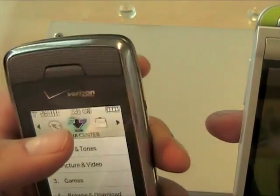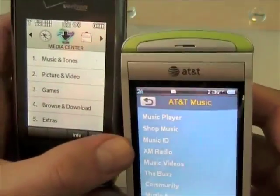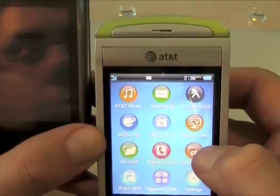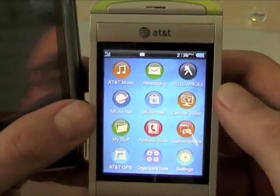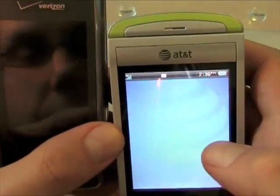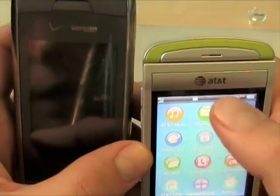I don't have the TV service hooked up right now — you can see the X on the reception — but you can do live Vcast mobile TV on the Voyager. The Quickfire has cellular video, CV streaming, but not the full AT&T mobile TV service like you can get on the Eternity or the View. If you go into My Stuff, you can play back videos off the phone memory or an SD card. We'll look quickly at the music players.